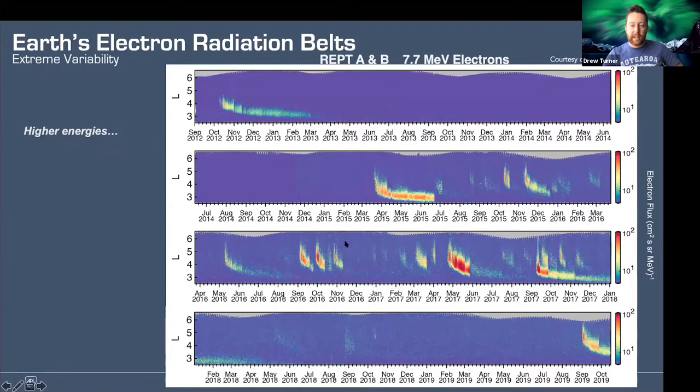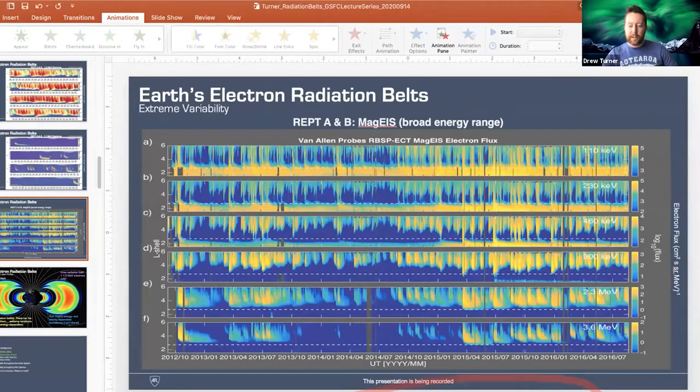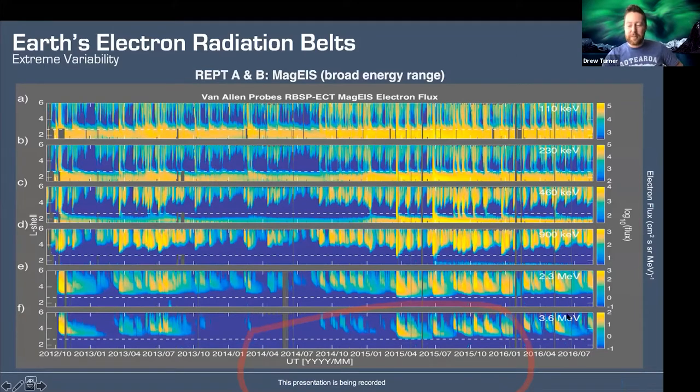This next slide shows something very different for 7.7 MeV electrons — this is actually the highest energy really observed for electrons in the outer belt during the Van Allen Probes era. And then if we go to MagEIS, which covered a broad range of lower energies from below the REPT instrument up to an overlapping energy range, you can see the energy dependence on this variability. This is from 110 keV up to 3.6 MeV. There's some extreme energy dependence on the variability of the outer belts, as well as the inner belt. I'll talk about some of these slot-filling injections and variation on the inner belt as well.